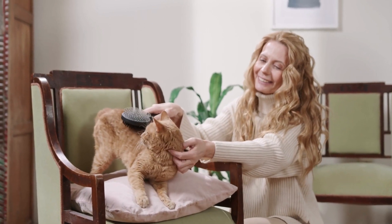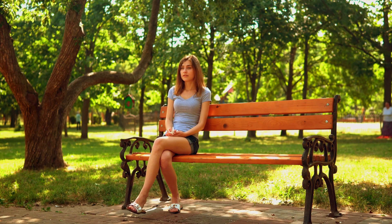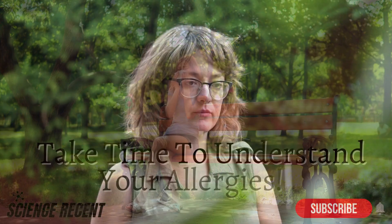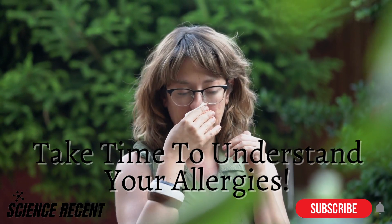Allergies are a fascinating yet complex aspect of our immune system's workings. They highlight how intricate and sometimes overly protective our bodies can be, responding to harmless substances as if they were harmful invaders. Understanding allergies can help us better manage them and continue to shed light on our remarkable immune system.